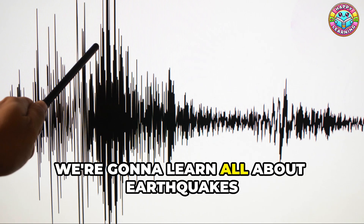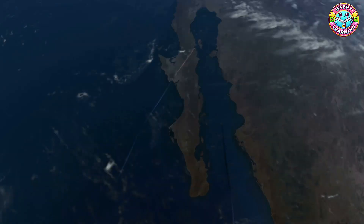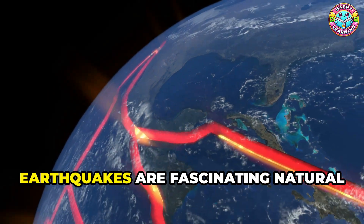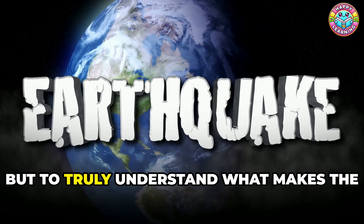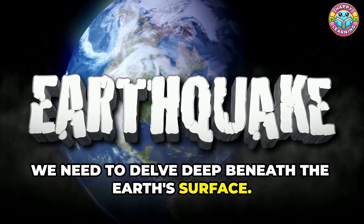In this article, we're going to learn all about earthquakes and how to stay safe when the Earth decides to boogie. So what causes these shaky situations? Earthquakes are fascinating natural events that have intrigued scientists and lay people alike for centuries. But to truly understand what makes the ground shake, we need to delve deep beneath the Earth's surface.